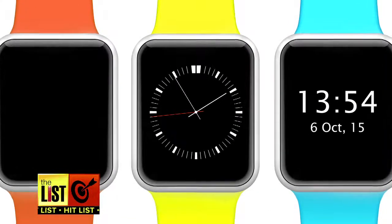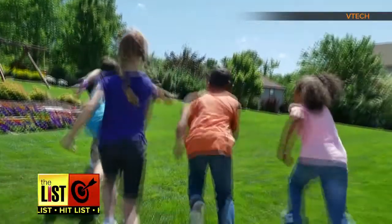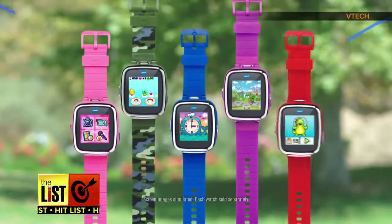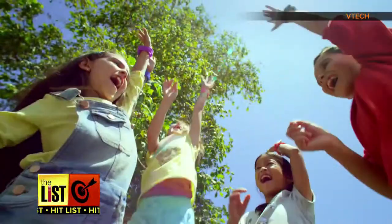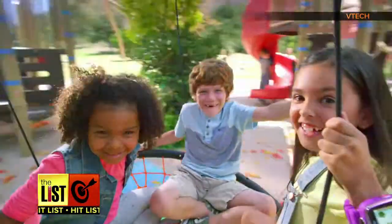At number one, if you thought smart watches were just for adults, think again. Introducing the multifunctional and affordable Kidizoom Smartwatch DX by VTech. It comes in a wide range of colors and packs fun games and 3D clock faces. Smartwatch DX on your wrist, now you're number one! But the best part? Its ability to take photos and videos — perfect for any young aspiring photographer.